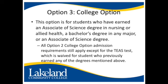The third option is the college option. This option is for students who have earned an Associate of Science degree in nursing or allied health, a bachelor's degree in any major, or an Associate of Science degree. All option two college option admission requirements still apply, with the exception of the TEAS test, which is waived for students who have previously earned any of the degrees mentioned above.